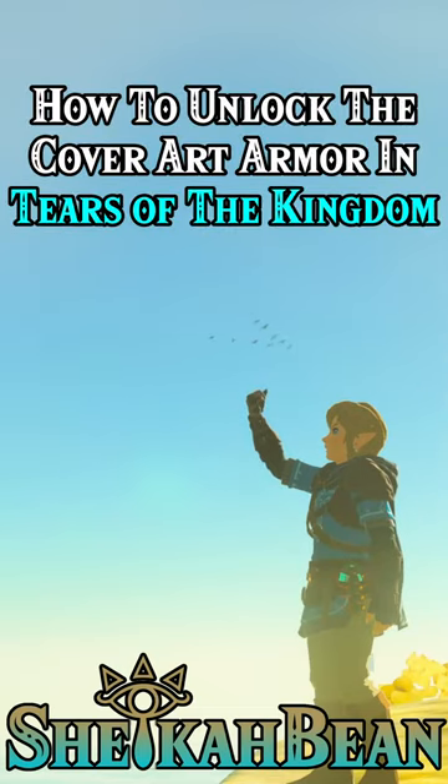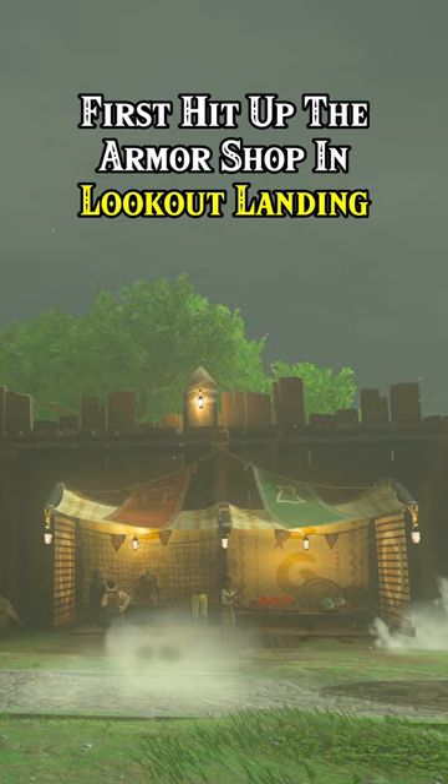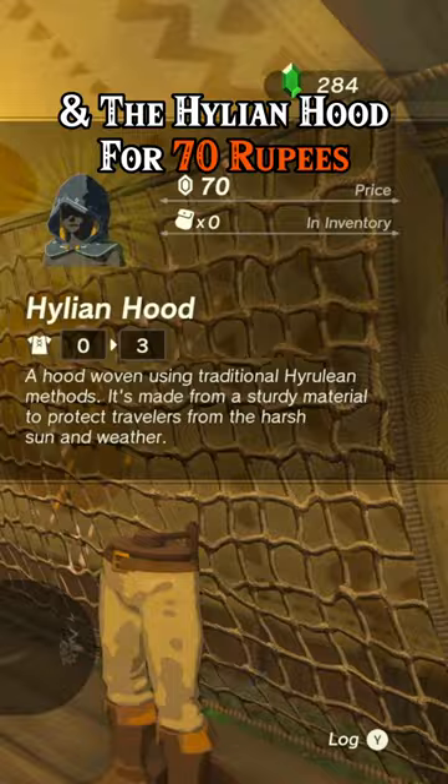How to unlock the Cover Art Armor in Tears of the Kingdom. First, hit up the Armor Shop in Lookout Landing, where you can easily purchase the Hylian Trousers for 120 rupees and the Hylian Hood for 70 rupees.